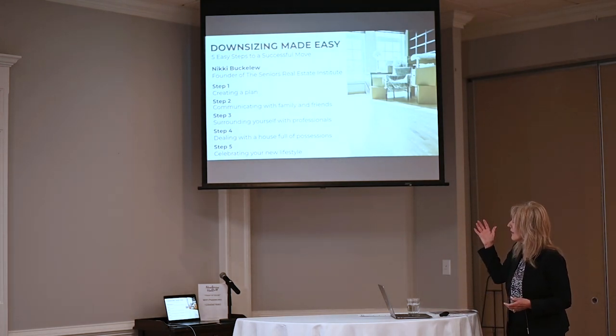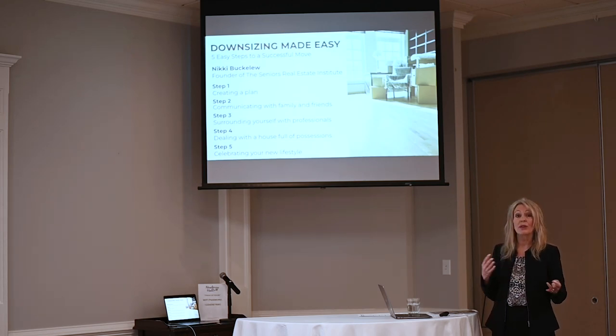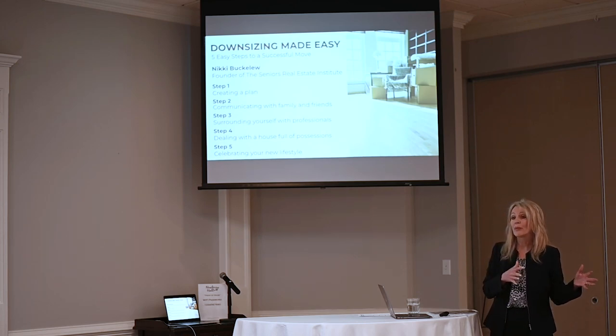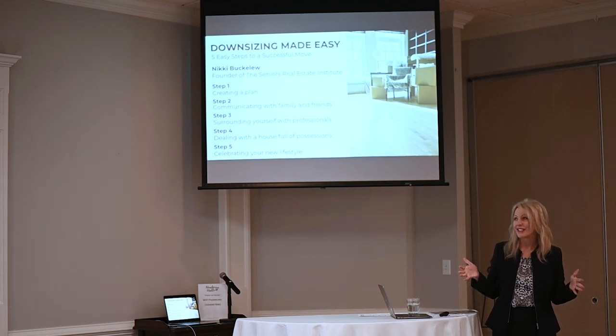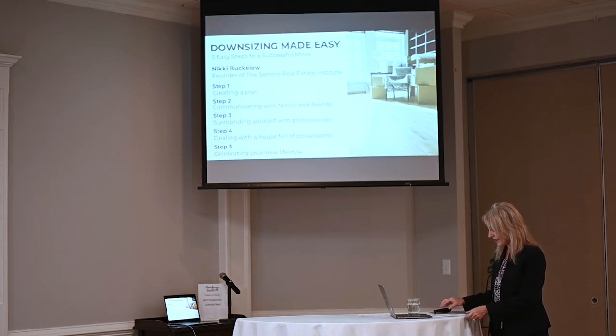What this material covers is five steps. One: creating a plan. Two: communicating with your family members. Three: surrounding yourself with professionals that can help you implement the plan. Four: dealing with a house full of possessions. And five: celebrating your new life and the changes that you're making.